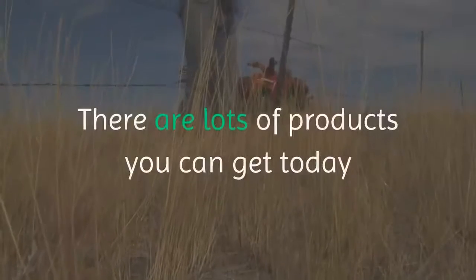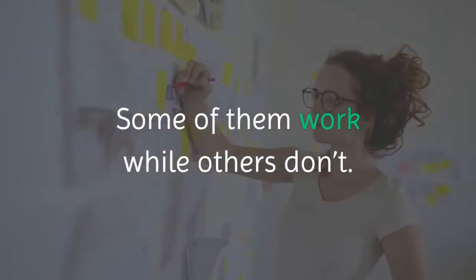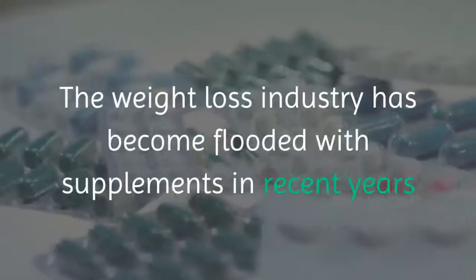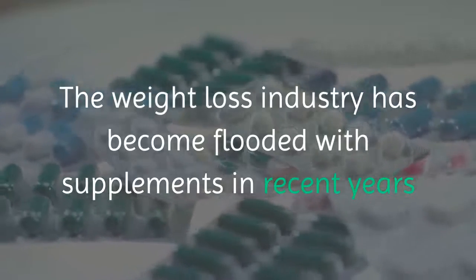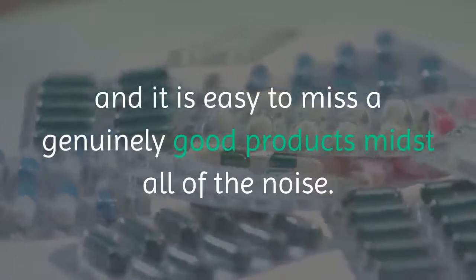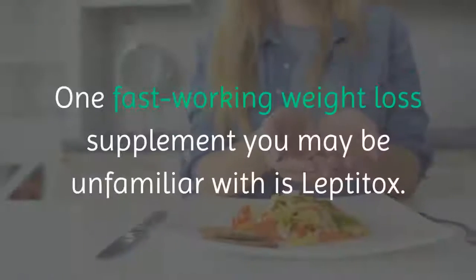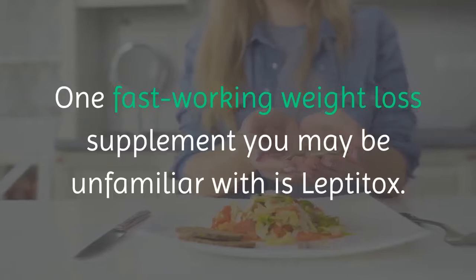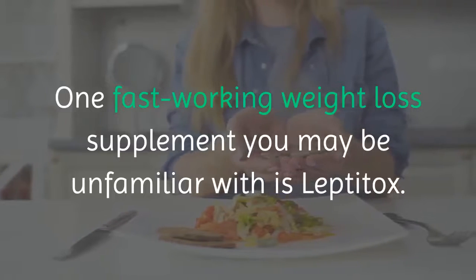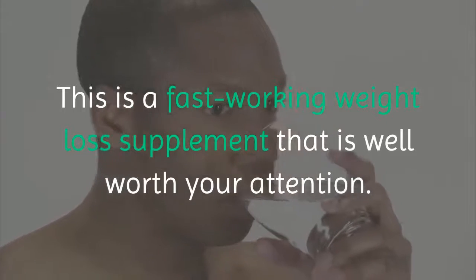There are lots of products you can get today claiming they can help you shed pounds easily. Some of them work while others don't. The weight loss industry has become flooded with supplements in recent years, and it is easy to miss a genuinely good product amidst all of the noise. One weight loss supplement you may be unfamiliar with is Leptitox — a fast-working supplement that is well worth your attention.